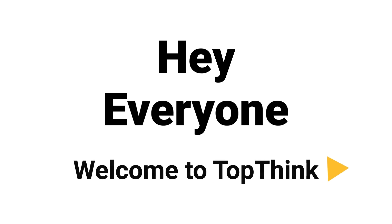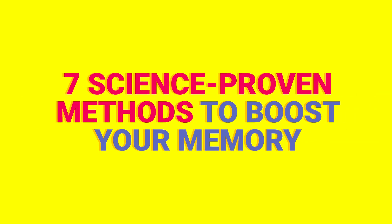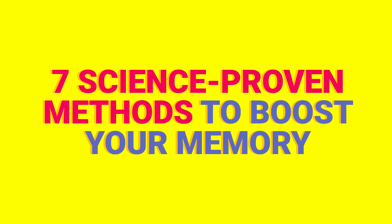Hey everyone, and welcome to TopThink. Today, we are going to learn about 7 science-proven methods to boost your memory. Now let's begin.